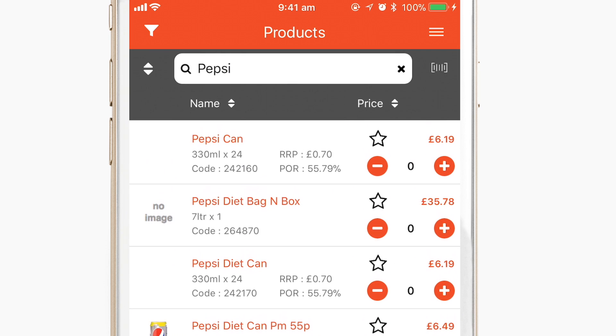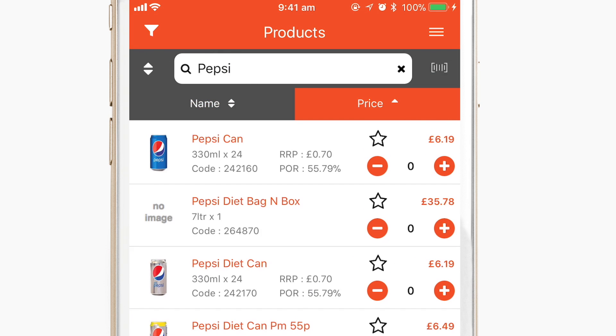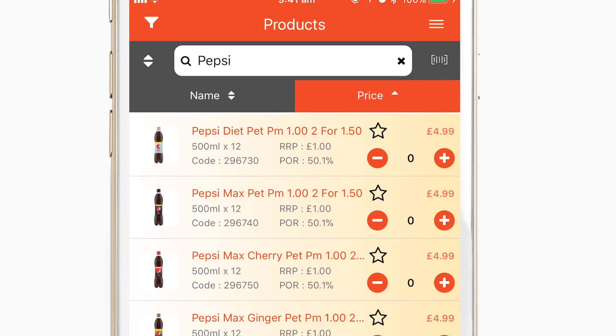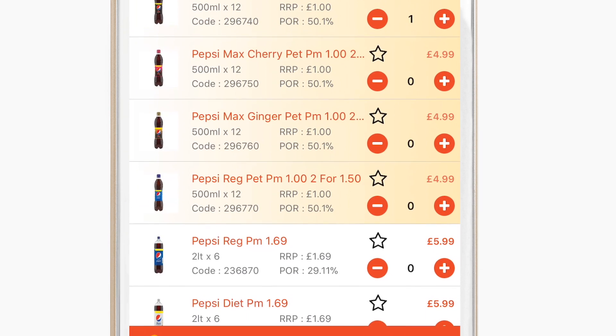Tapping the sort arrow button allows you to arrange your products alphabetically or by highest or lowest price. From the search results, you can quickly add as many of each product as you like by tapping the plus symbol.